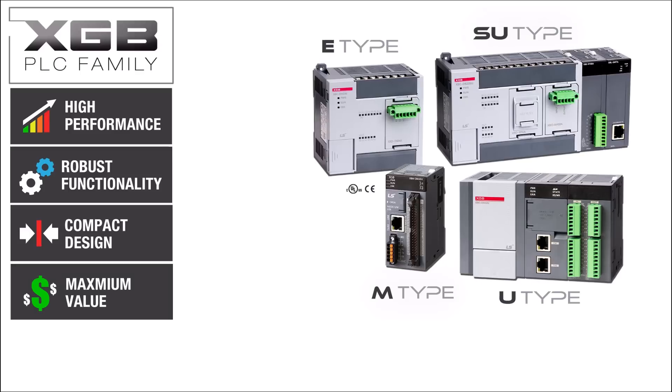The four controller types are the E-Type, the SU-Type, the M-Type, and the U-Type PLCs.